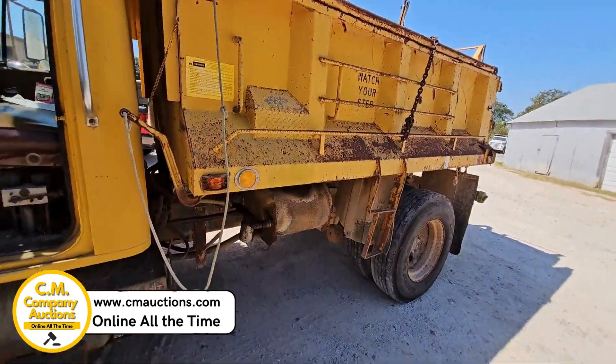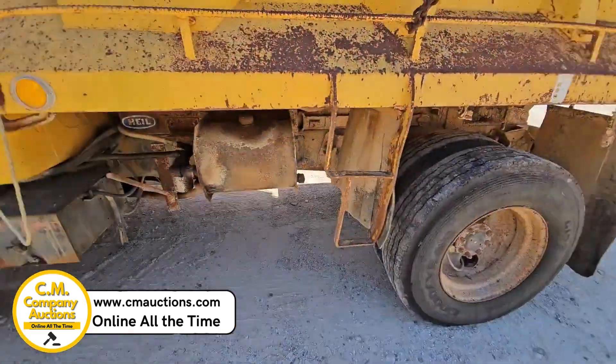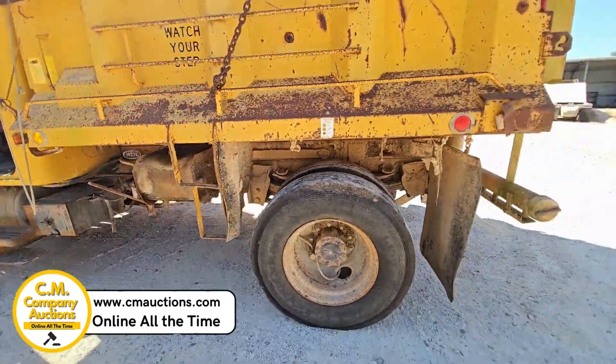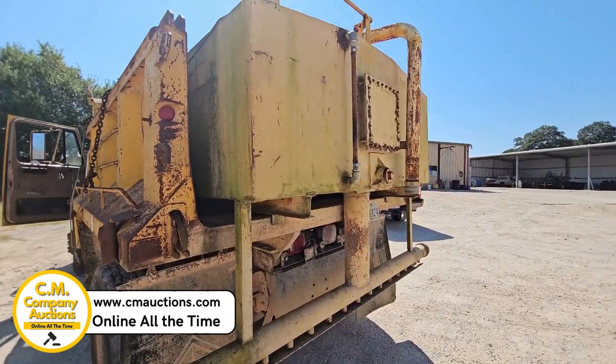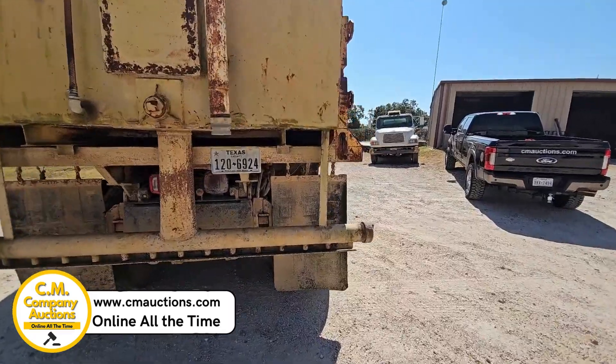Got a five yard hill bed on it. Power takeoff — I believe it's going to be mounted on the transmission on this rig. It does have a water tank up in the back of it. They said they have used it but it's been out of service for some time. They also have the tailgate for this machine.